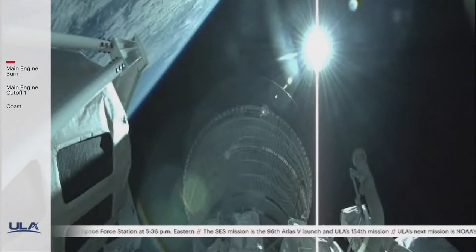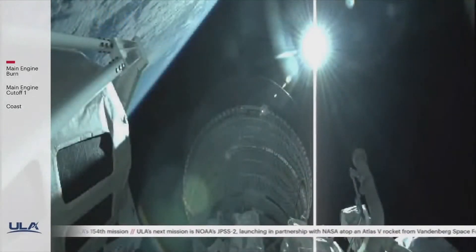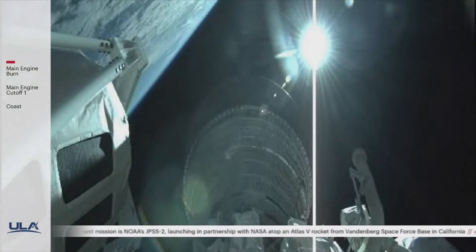During this time, I have the pleasure of welcoming ULA's commercial program director, Vern Enthorpe. Thanks for joining us, Vern. We just lifted off on a long ascent to orbit. What should we expect to happen over the next six hours?